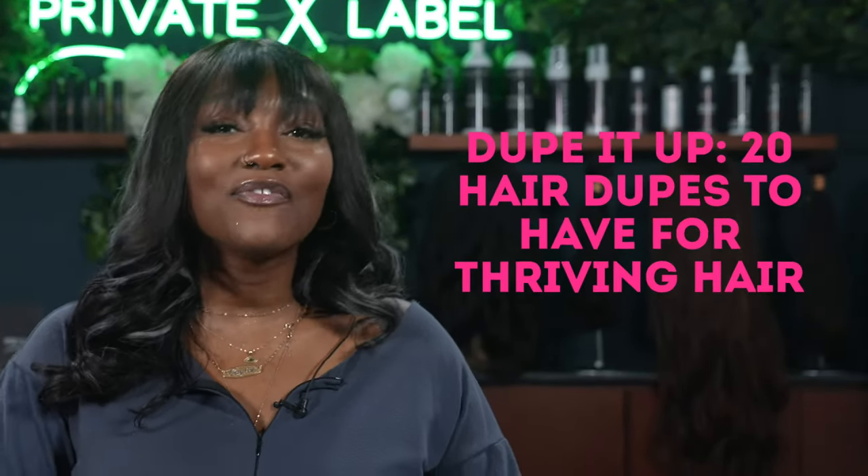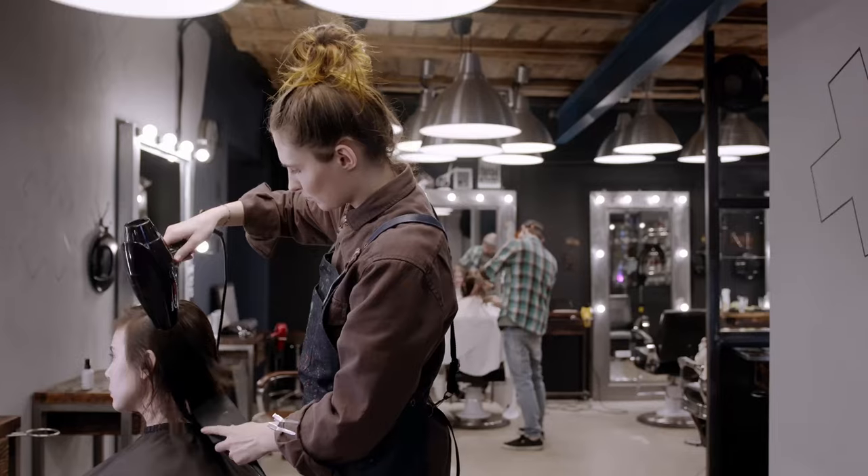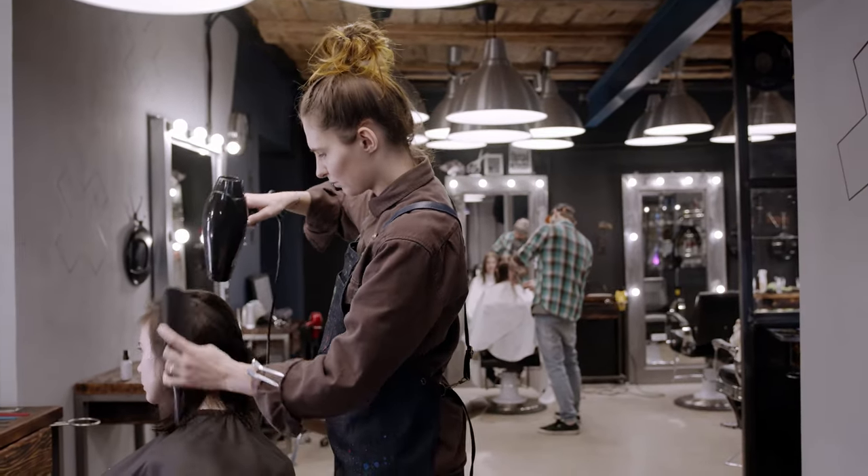In today's video, we're going to be talking about the 20 hair dupes to have for thriving hair. Let's unlock the secrets to luscious locks without breaking the bank. Dive into our treasure trove of 20 hair care dupes that promise salon quality results at a fraction of the cost. Say hello to thriving hair and a happy wallet.